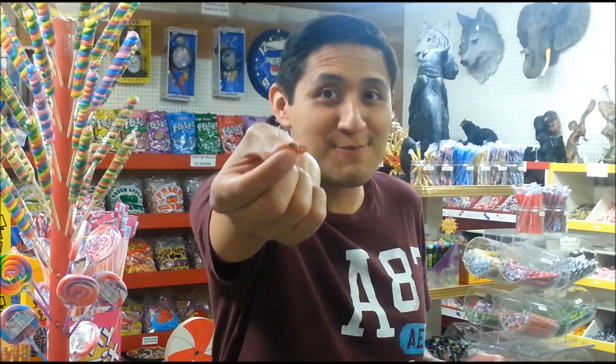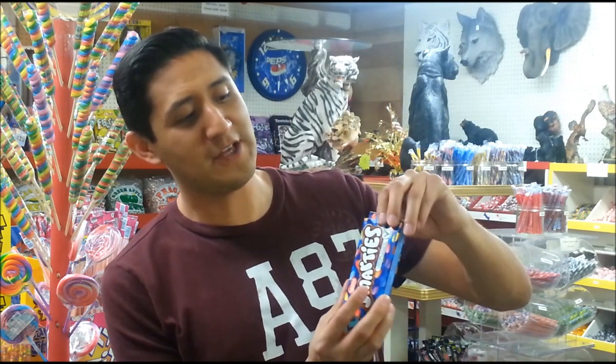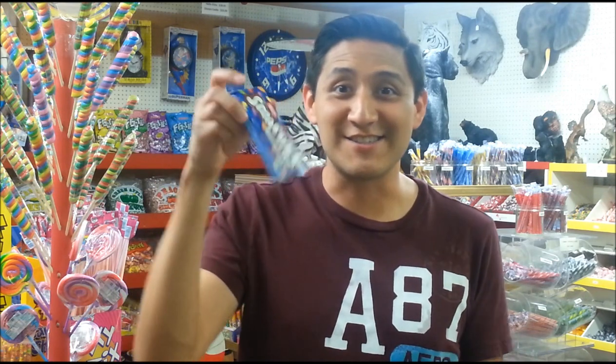Candy-coated chocolate. It's like eating an M&M, only the chocolate has a different flavor. They're kind of shaped like an M&M chocolate disc. They're pretty good. And they close up pretty well too — I like that feature. You can save them for later.